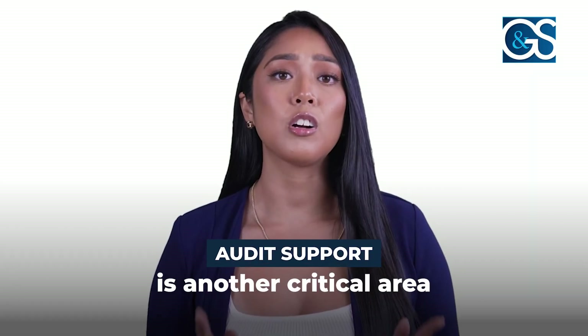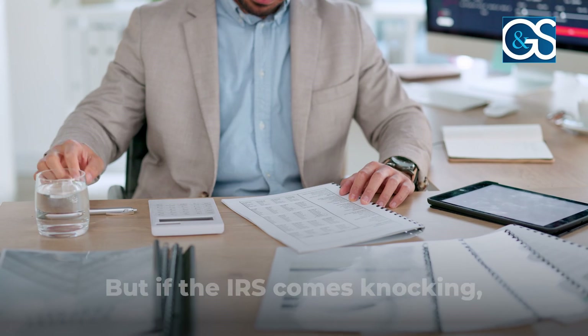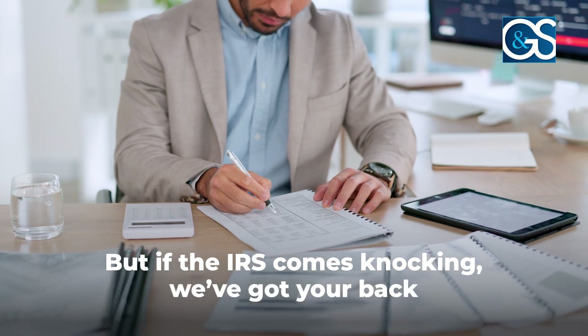Audit support is another critical area. No one likes the word audit, but if the IRS comes knocking, we've got your back. We'll help you maintain accurate records and represent you during the audit to protect your interests.